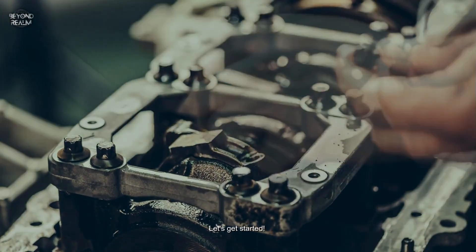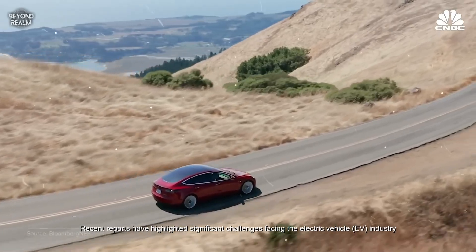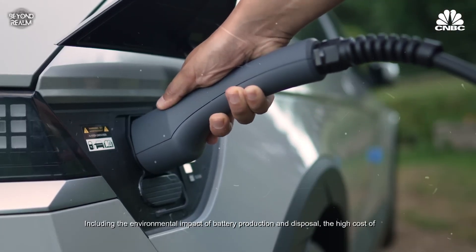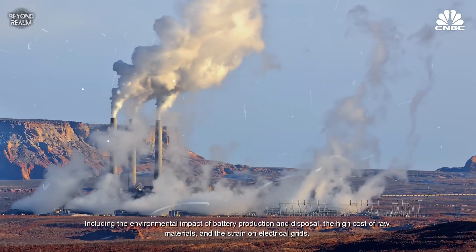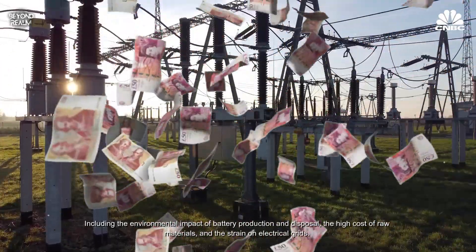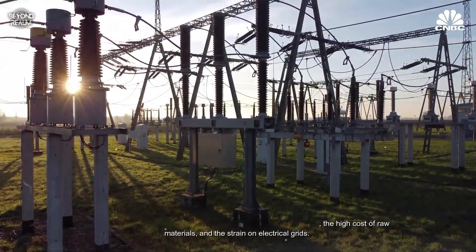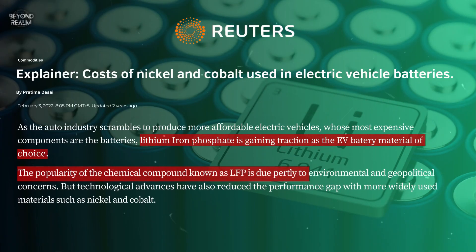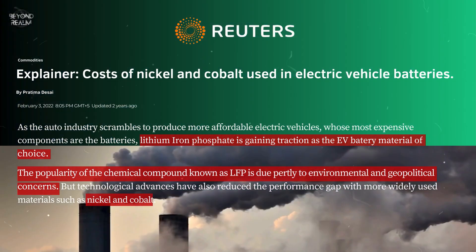Recent reports have highlighted significant challenges facing the electric vehicle industry, including the environmental impact of battery production and disposal, the high cost of raw materials, and the strain on electrical grids. For instance, a Reuters article discussed how the mining and processing of materials like lithium, cobalt, and nickel for EV batteries have considerable environmental impacts.